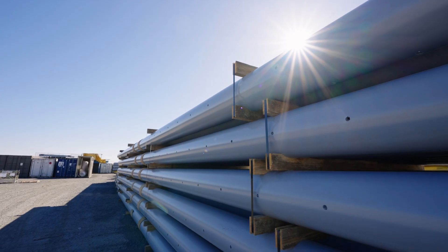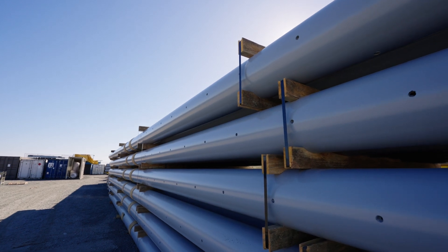Wagner's Composite Fibre Technologies produces the most durable, safe and environmentally friendly utility poles for energy infrastructure asset owners around the world.